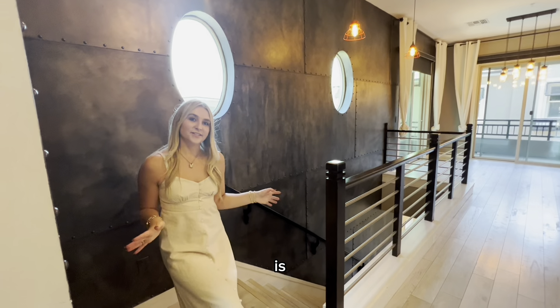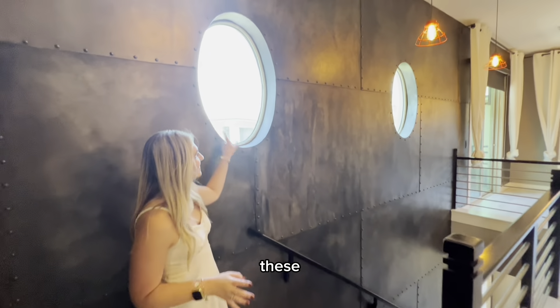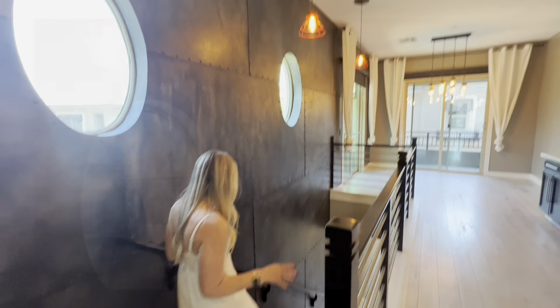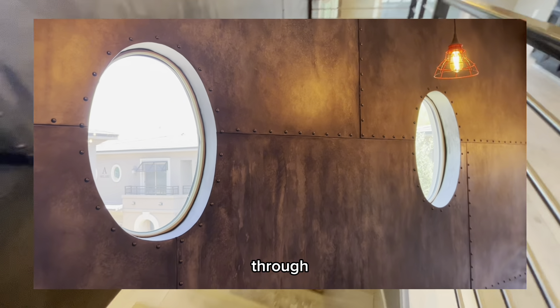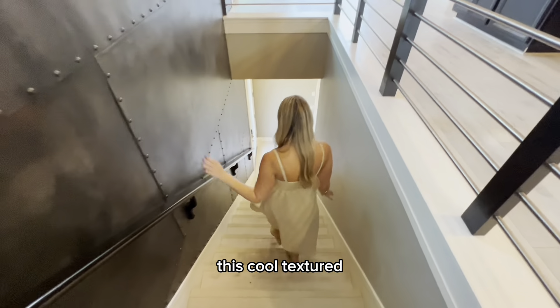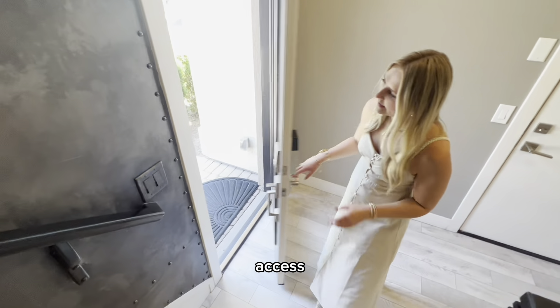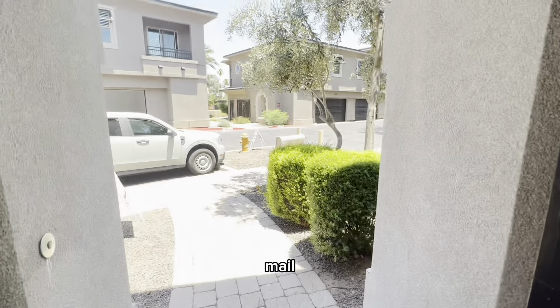So this is a two-level townhome. What I love are these cool accent windows and the nice light fixtures. There's nice flooring throughout and this cool textured wall. This leads to your front door access.